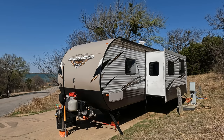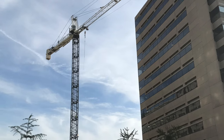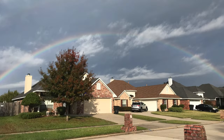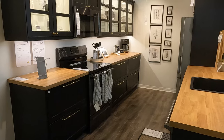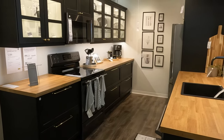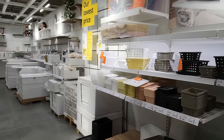My family travels full-time in a 35-foot travel trailer as we explore the U.S., and that'll be the lens through which I present these items. However, for those of you living in small apartments, traditional homes, or tiny houses, you'll absolutely find value in the efficient use of space or value-add that these items provide. Make sure you hang around to the end of the list for our favorite item from IKEA that we've been using for over 13 years.